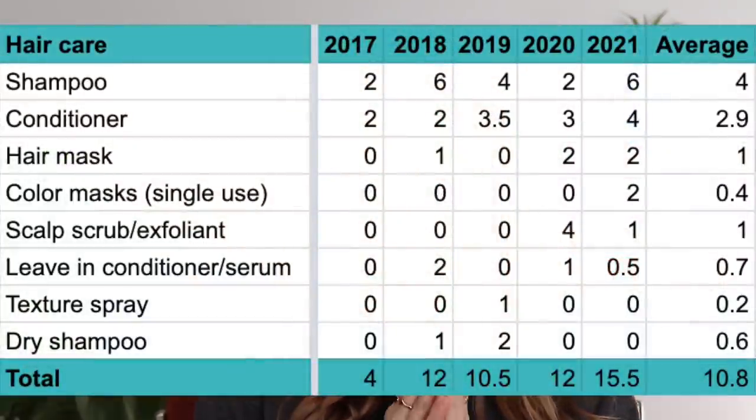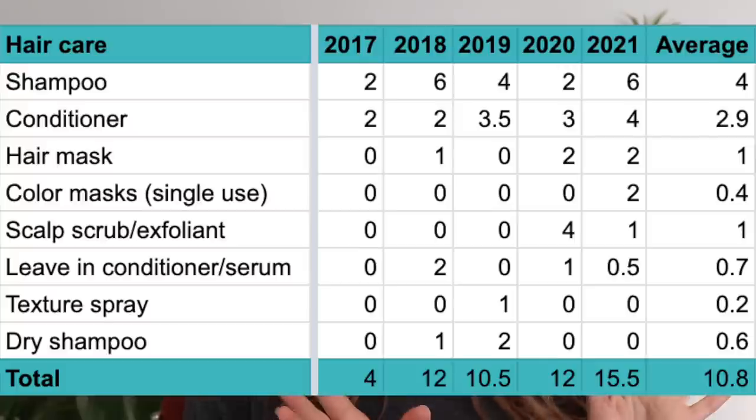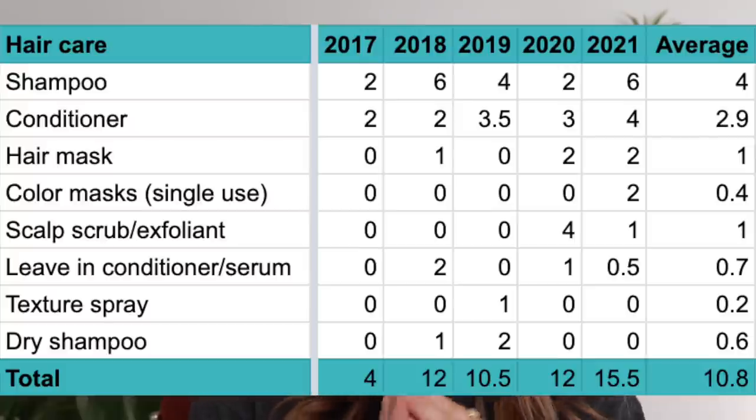The last category is hair care — and there's also a huge range between the earlier and later years. I've tried my best to get more into hair care. I used to be very lazy and minimalistic with my hair — pretty much shampoo, condition, and that was it. Maybe occasionally curl it. So you'll definitely see that reflected in these numbers.